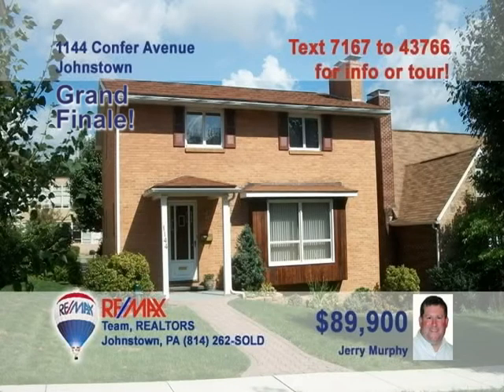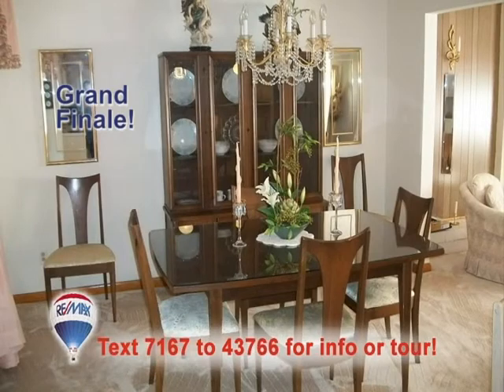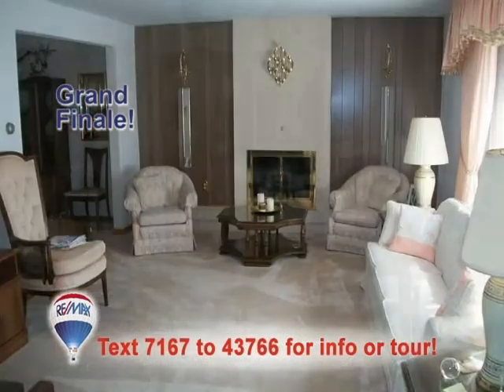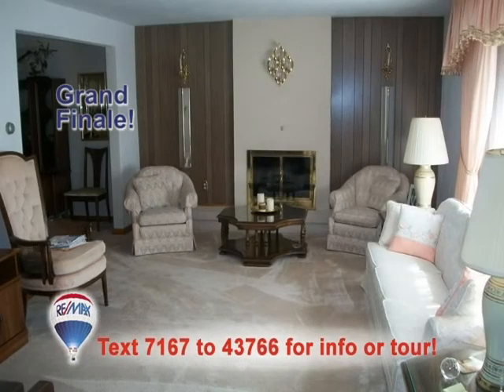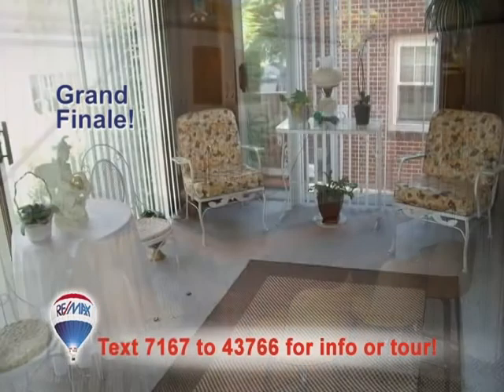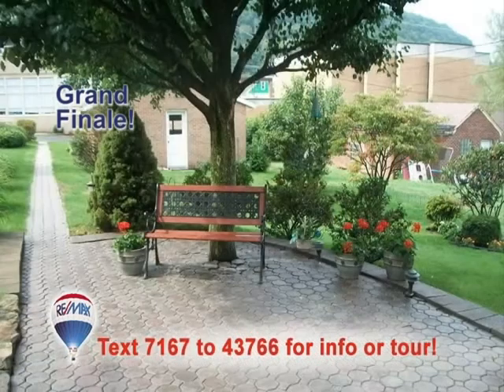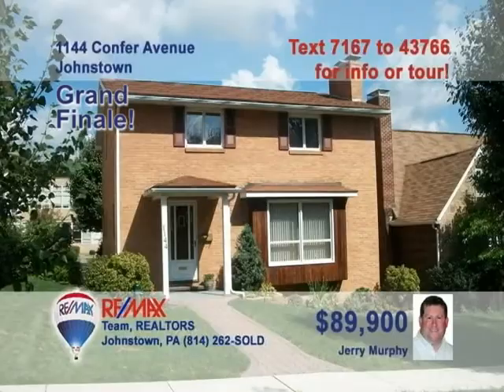Jerry Murphy presents this immaculate three-bedroom home in the 8th Ward that you must see. No shortage of workspace in this kitchen with breakfast bar. The elegant dining room is perfect for formal gatherings. The living room is bright and warm thanks to the contemporary fireplace. The family room includes a bar for all your friends. Or relax in the sunroom for a quieter gathering. Too much to see here — schedule a tour with Jerry right away.